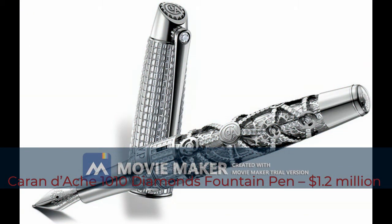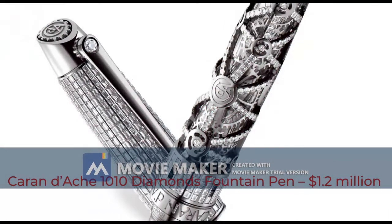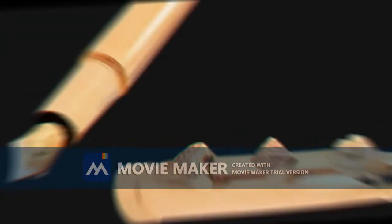Besides the huge price of $1.2 million dollars, there's another downside — this pen is unique in the world, the one and only ever made. So you need to be extremely lucky to get your hands on it, even for a second or for a few written words.